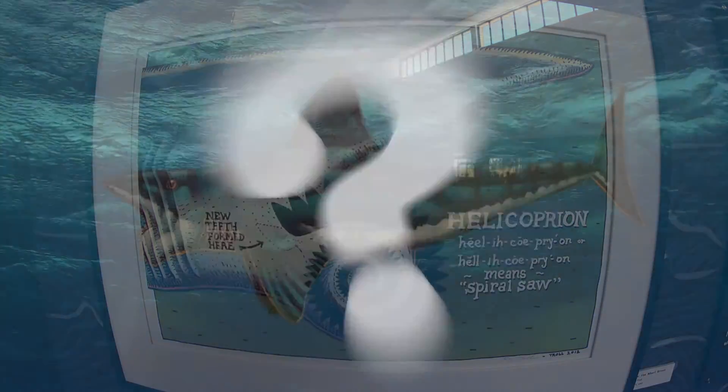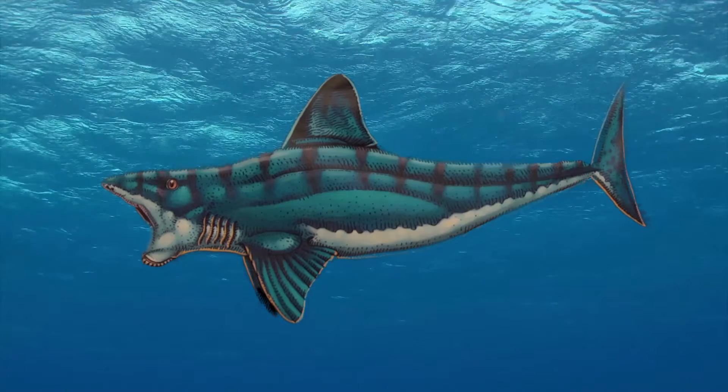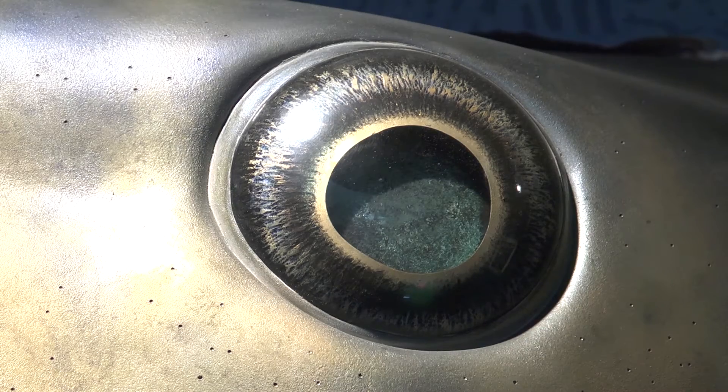Some theories argued the distinctive whorl was located on the tip of the snout or on the tip of the jaw. But the idea that the exhibit portrays, which is probably the best idea, is that it was actually within the mouth — it's part of the lower jaw — and there was a way that the shark could use that whorl to probably slice up or gash its prey.